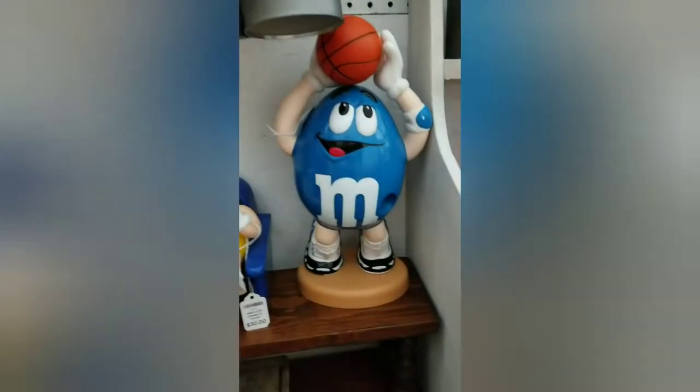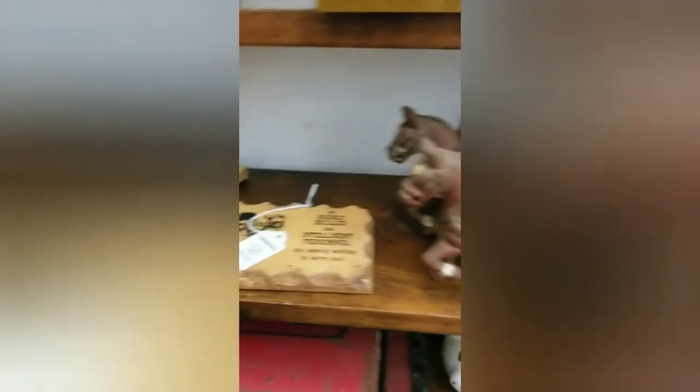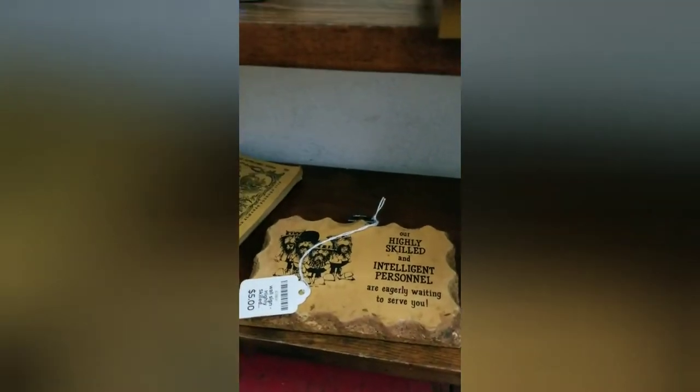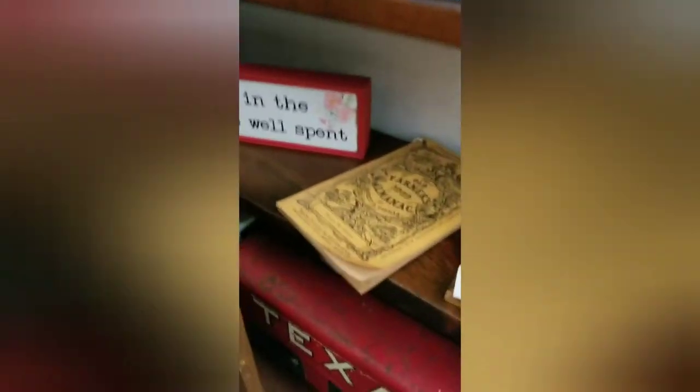This is a fun little Peter Pan jar — look at the graphics on there, that is just cool. And inside looks like there's some kind of tokens — five cent tokens for something. That's $20. This is a cast iron Coca-Cola metal drawn carriage; it's missing the driver and all the little Coke bottles. It's $75. And there's an old farmer's almanac and a little garden sign.